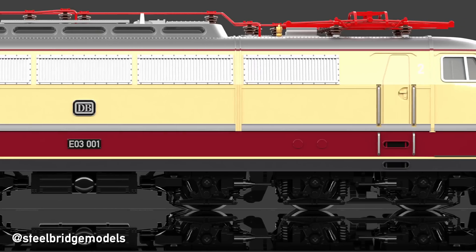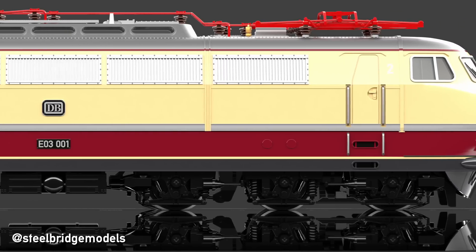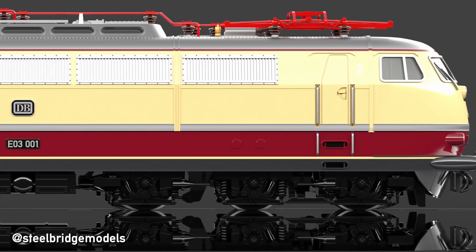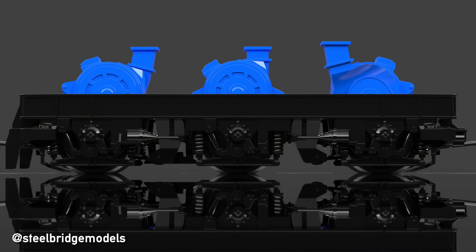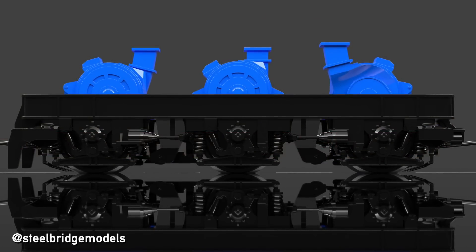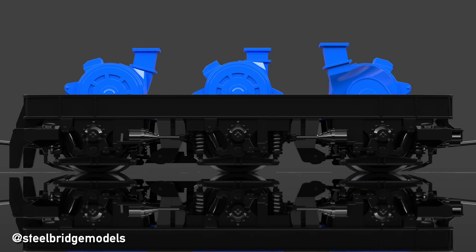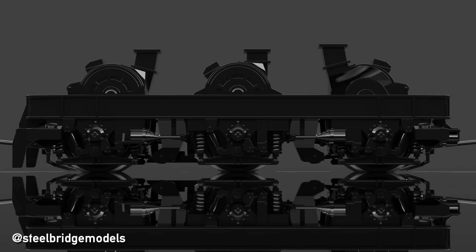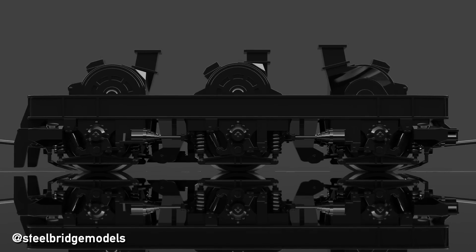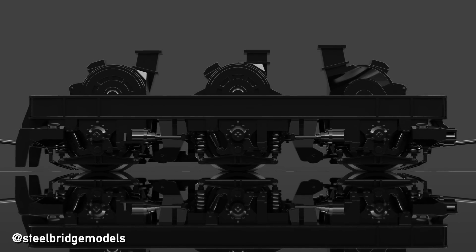The traditional way of mounting bogies with a pin would result in an asymmetrical pivot point, as in the bogie's middle, the middle axle and motor get in the way. All of that is fine for a heavy goods locomotive with a low top speed like the E50, but not for an express locomotive where smooth running is an utmost priority.